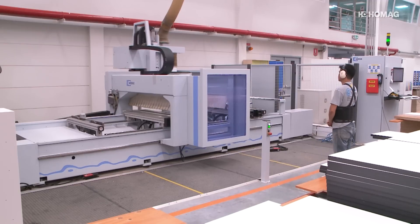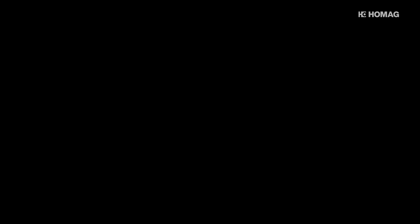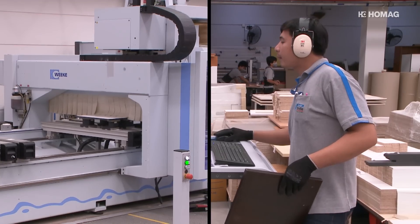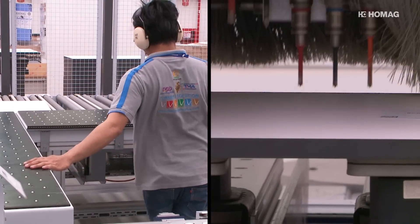When customers now visit the production facilities, with an entire production line from HOMAG they immediately have more trust, and everyone is impressed by the German technology. A perfect symbiosis of man and machine — the cornerstone of the highest precision and quality.